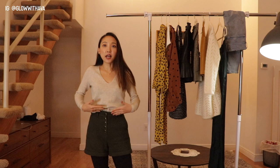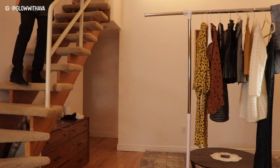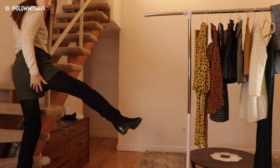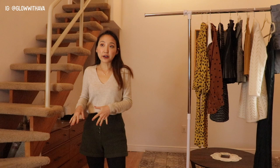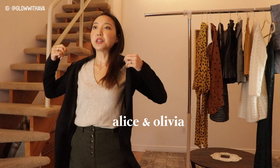You can pair these olive shorts with a knit top like this one from Aritzia, or even a silky top — there are so many ways to wear them. They're size extra small and so comfy. They're actually very classy and professional depending on how you style them — you can wear a long blazer on top so you can't even tell you're wearing shorts. This blazer jacket is from Alice and Olivia.